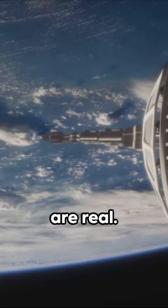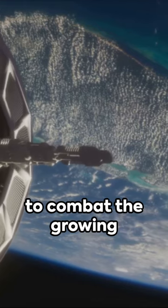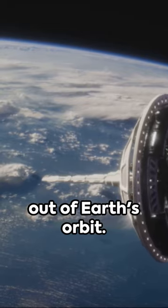Imagine a world where sci-fi tractor beams are real. Researchers are developing an electrostatic tractor to combat the growing issue of space junk. Its mission? To safely move dead satellites out of Earth's orbit.